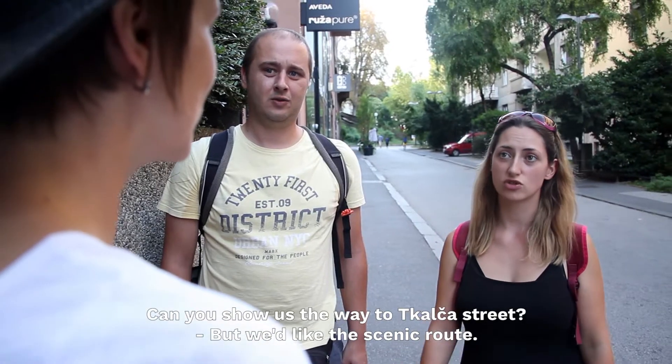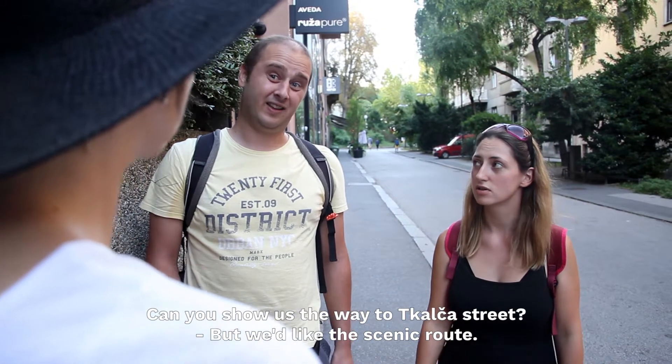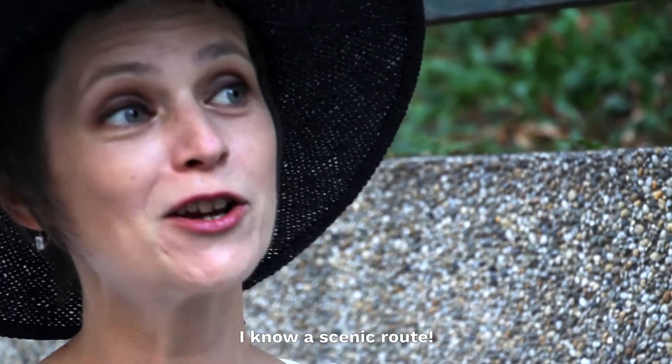Can you show us the way to Kalča Street? Yeah, but with like the scenic route. I know a scenic route.